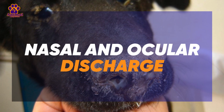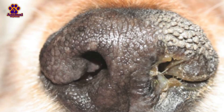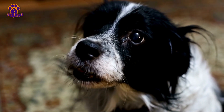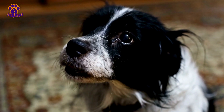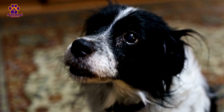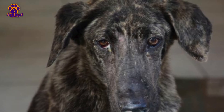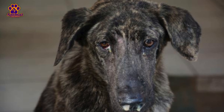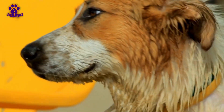1. Nasal and Ocular Discharge. In the early stages of distemper, one of the most visible signs is nasal and ocular discharge. The eyes may begin to tear excessively, with a watery secretion at first that may later become thicker and purulent, indicating a secondary infection. Similarly, the dog's nose may have similar discharges, with mucus that makes breathing difficult. These discharges can block nasal passages, causing noisy or labored breathing.